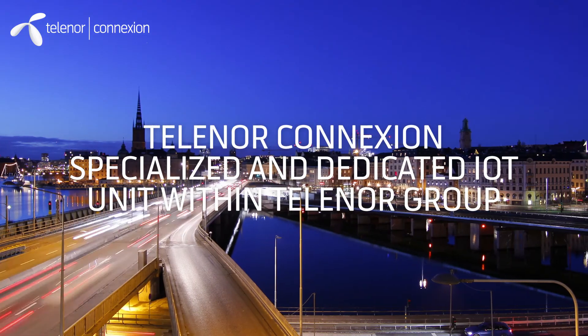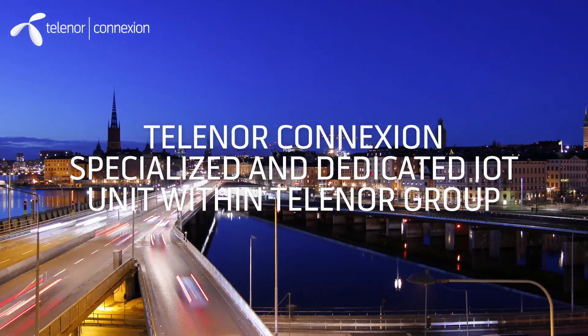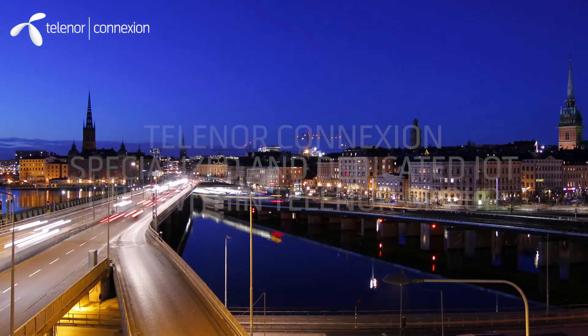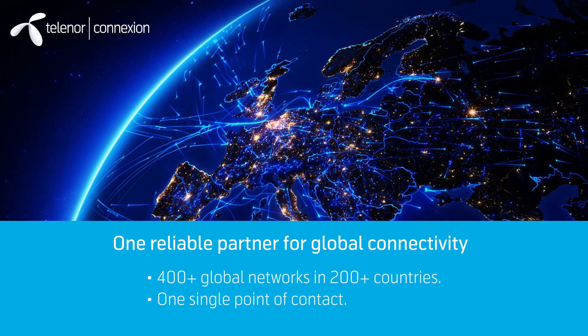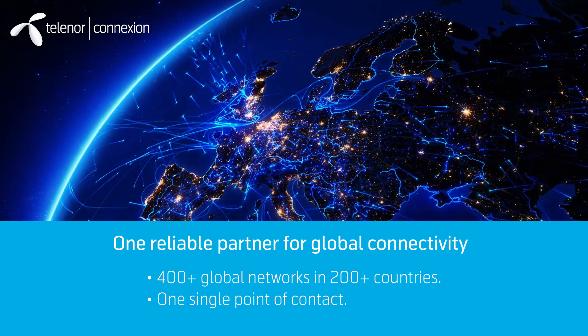Telenor Connexion is a specialized and dedicated IoT unit within the Telenor Group. We are an experienced and reliable partner for global connectivity, with access to multiple mobile networks in every country.